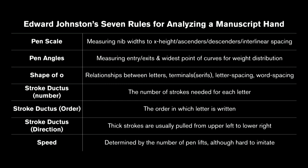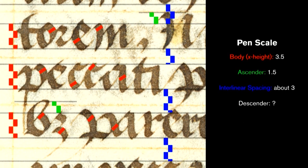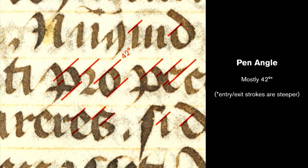Some things are easier than others. Speed you might never figure out unless you're watching the scribe in the flesh. For pen scale, you measure the widest point of the letter, because that's probably the width of the tool — usually a nib. Using this nib width as a measurement: the body was around 3.5, the ascender was pretty short at 1.5, interlinear spacing averages around 3, and the descender I left as a question mark because they're really long spindly lines that stab into the letter underneath. The pen angle was mostly around 42 degrees, although entry and exit strokes are a little steeper — probably because the scribe wanted to cram more words per line.